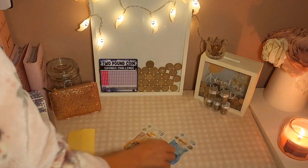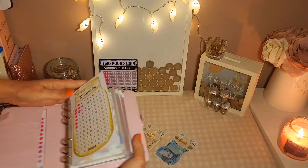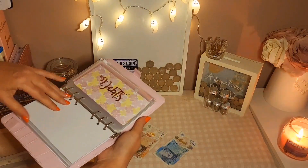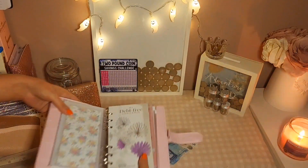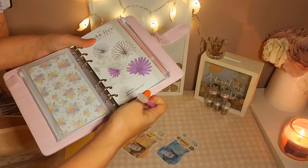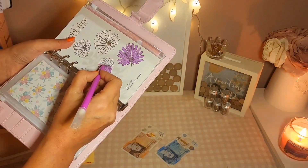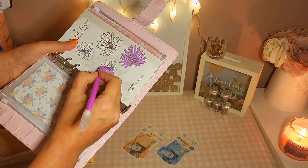I'm going to pop £5 into my debt free challenge — so there's that. Here we are, I need my little pen to color in. I've got my pens — that's just £5.